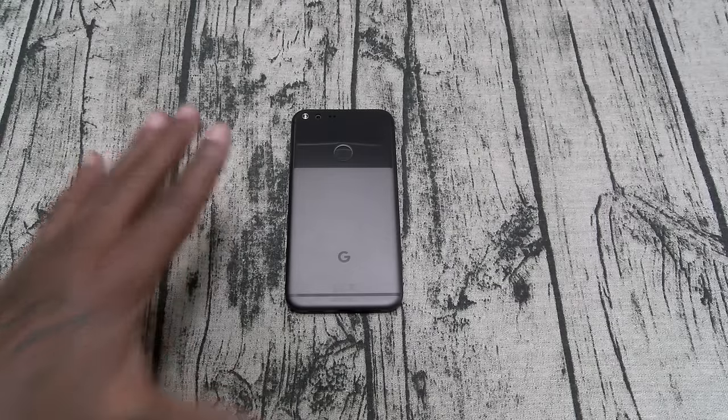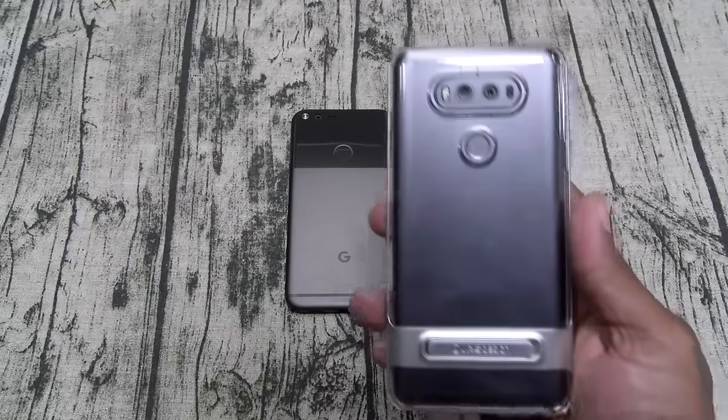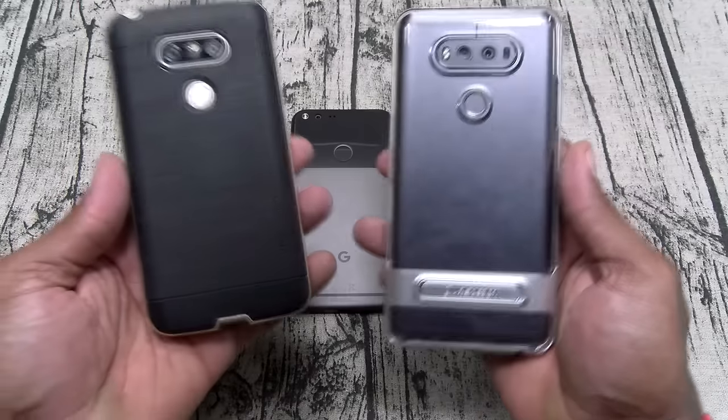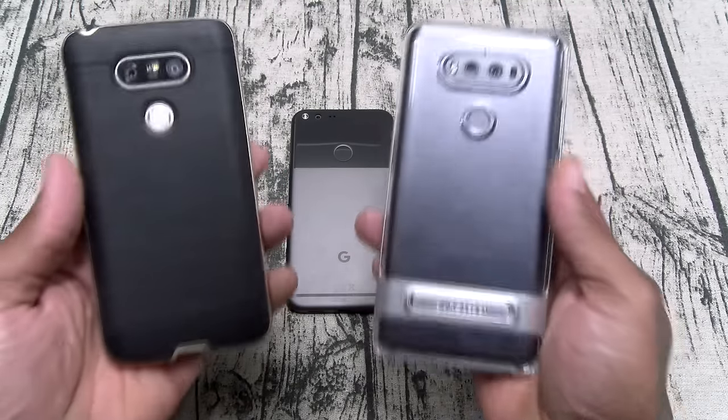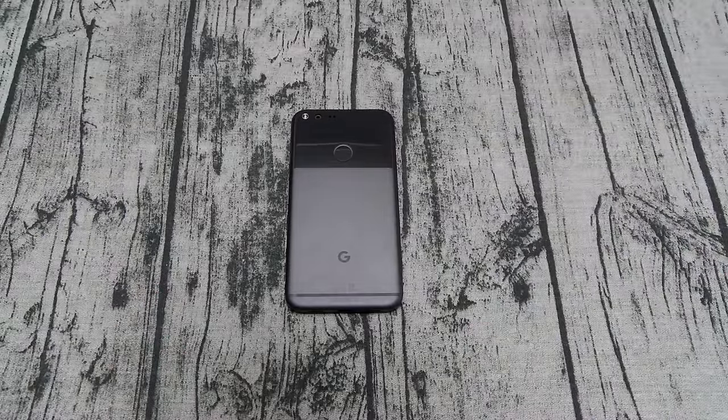Next: no removable battery. I know people will say a lot of phones don't have one, but some do — LG V20, LG V10, LG G5. You still have options on the market for cheaper. I don't like the fact that the Pixel doesn't have a removable battery.